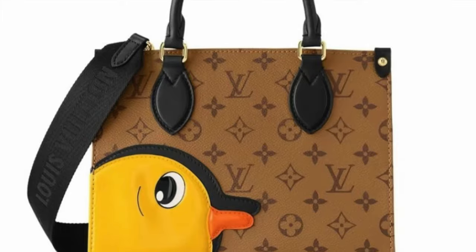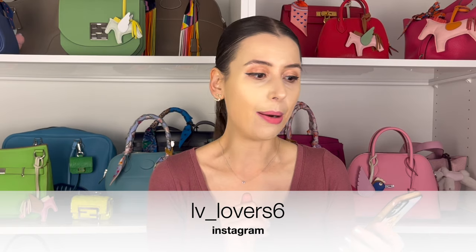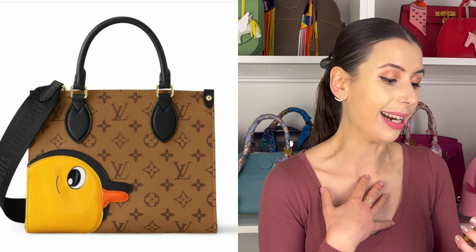Anyway, today I wanted to talk about this random Louis Vuitton collection that popped up on my feed yesterday. I came across an Instagram called lv_lovers6 and I thought it was a joke, but I don't think it is. Let me know what you guys think of this, because for me I thought it was like some sort of Jellycat collab or something.